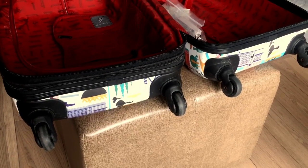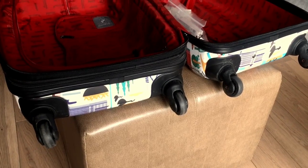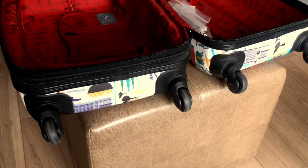Quick tip: when you go to open your suitcase on a luggage rack or wherever in your hotel room, put the wheels side away from you. Those are dirty — you don't want to be leaning over them when you're getting stuff out of your bag.